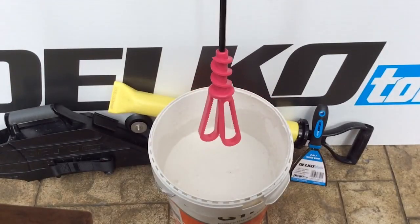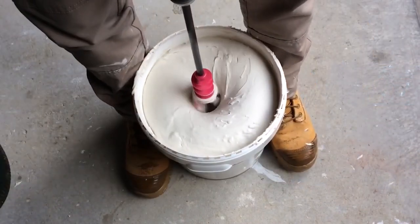Mixing is much easier with a mixing paddle. Warning: do not go paddling in paint.